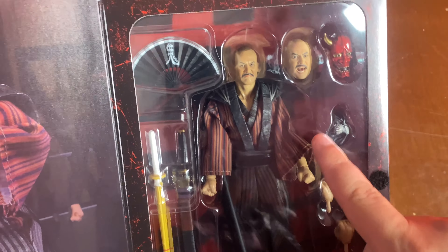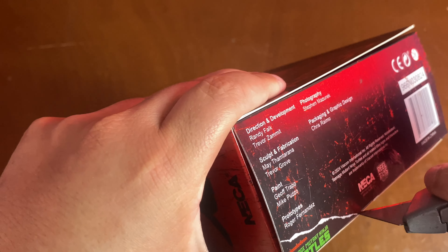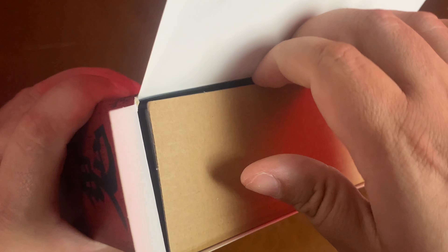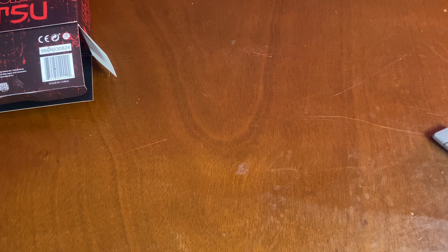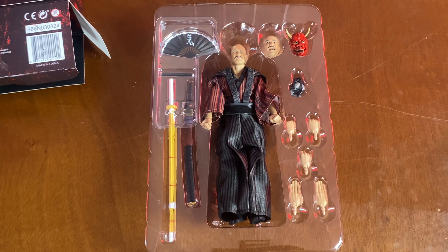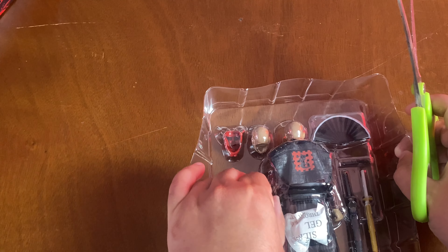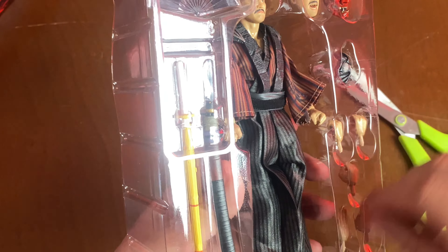Tatsu right there. Alright guys, without further ado, let's get this open. Trusty knife — don't cut yourself. I like to go right for the bottom; I prefer to enter through the back door. First thing I do, I smell right in there because all that plastic goodness was trapped inside. Then I'll grab the figure and sniff the hell out of that.